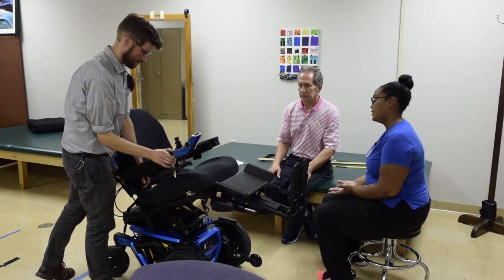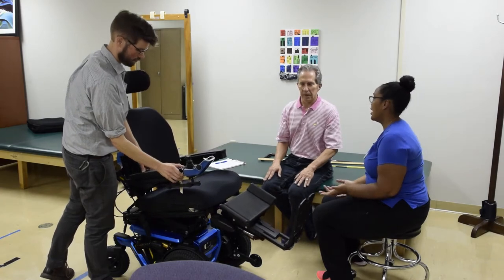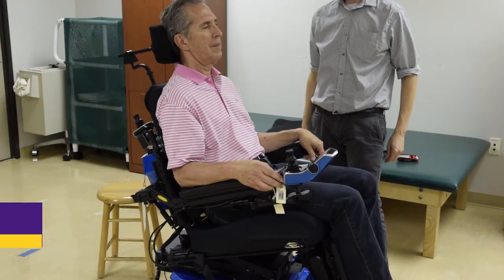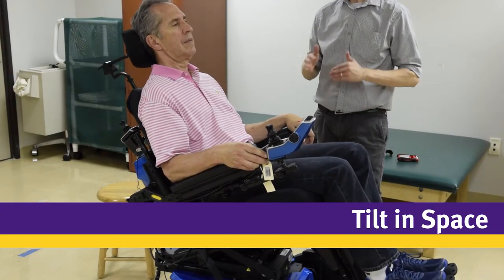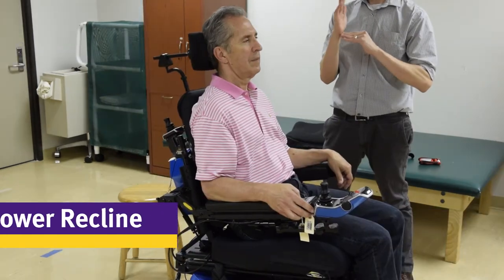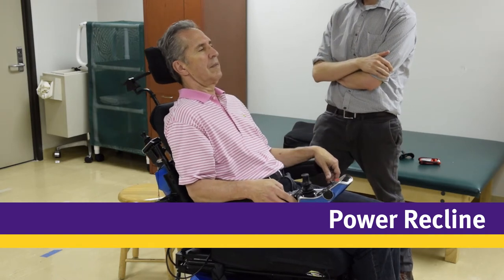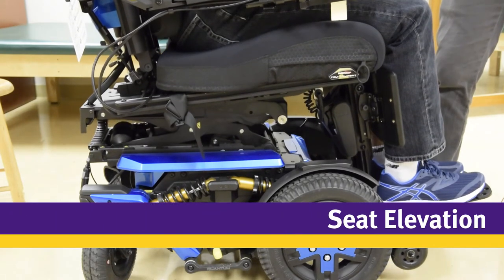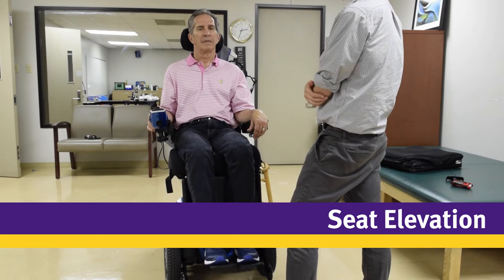The power seating options are extremely important. These options typically include power elevating legs, which can decrease swelling in the legs; tilt, which moves the whole seat while maintaining the hip angle and can increase trunk stability and relieve pressure; recline, which increases the angle at the back and can relieve pressure and increase comfort; and seat elevation, which raises the entire seat and can increase reach, allow for eye-to-eye conversations, and assist in transfers.